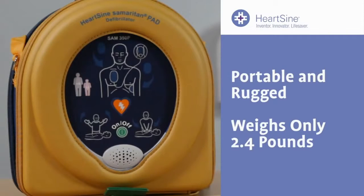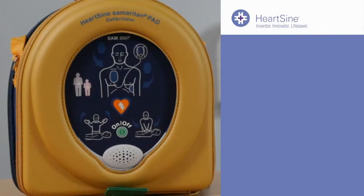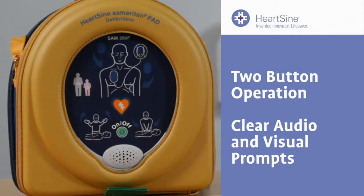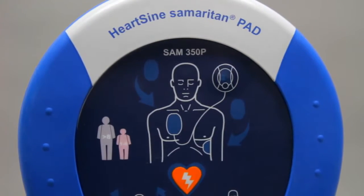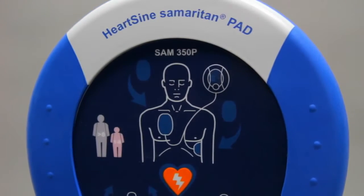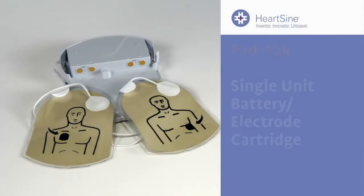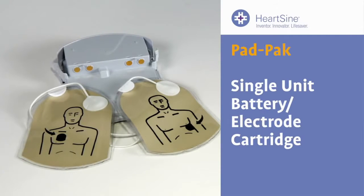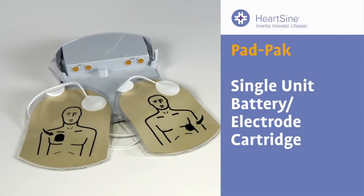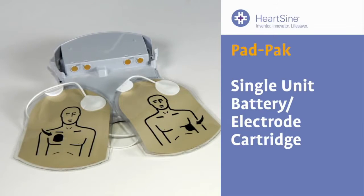Portable and rugged, it weighs only 2.4 pounds — far less than other more cumbersome units and the lightest one available. The device is extremely user-friendly, with clear audio and visual prompts from event setup to shock delivery and CPR coaching. The Samaritan PAD hosts the same defibrillation technology used by ambulances and emergency rooms. It also employs a revolutionary and proprietary design that combines the battery and electrode pads in a single cartridge, called the Pad Pack, with only one expiration date.